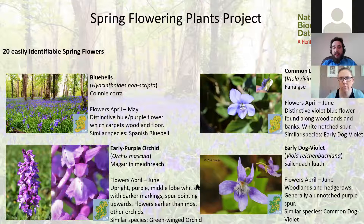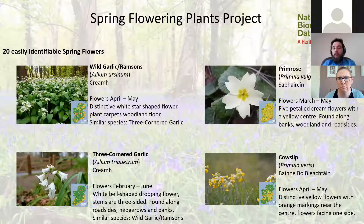The early purple orchid is a real treat if you find it in your local area. It generally flowers before most other orchids — common spotted and marsh orchids flower in June and July — so if something is flowering in April, there's a very good chance it's early purple orchid. A key identifying feature is the upward-pointing spur visible behind the flower. March to May is the main time for spring flowers, and already over 500 records have been submitted, mainly for lesser celandine and winter heliotrope.